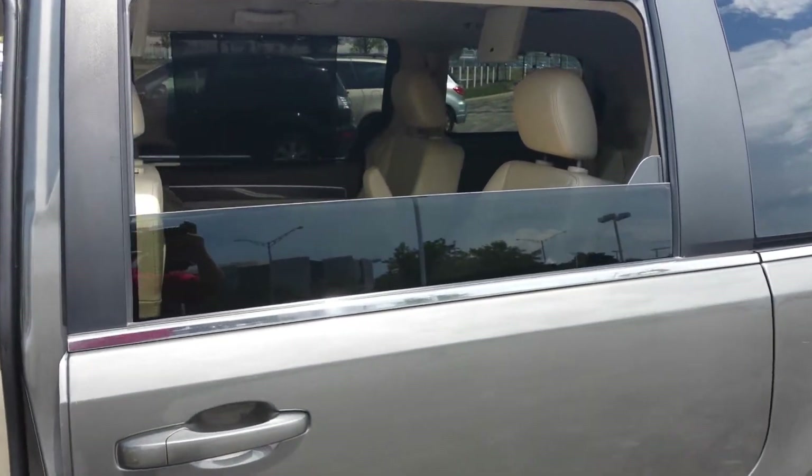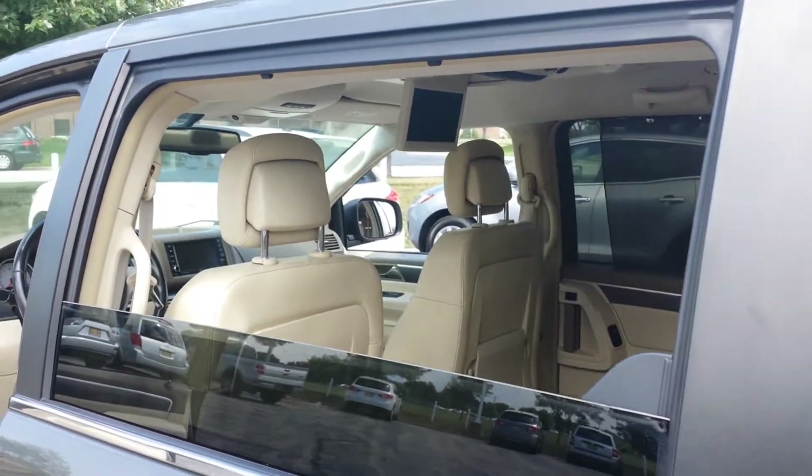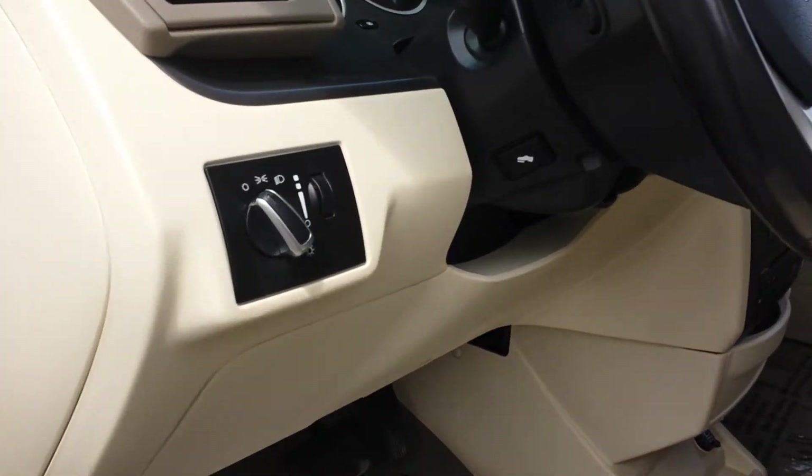It's a nice little feature here — you're able to put down the windows on the second row. You even have power adjustable pedals.